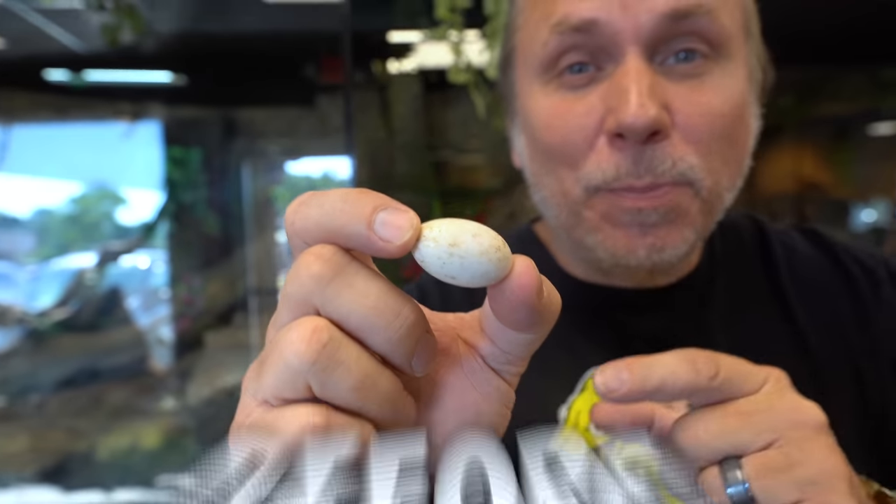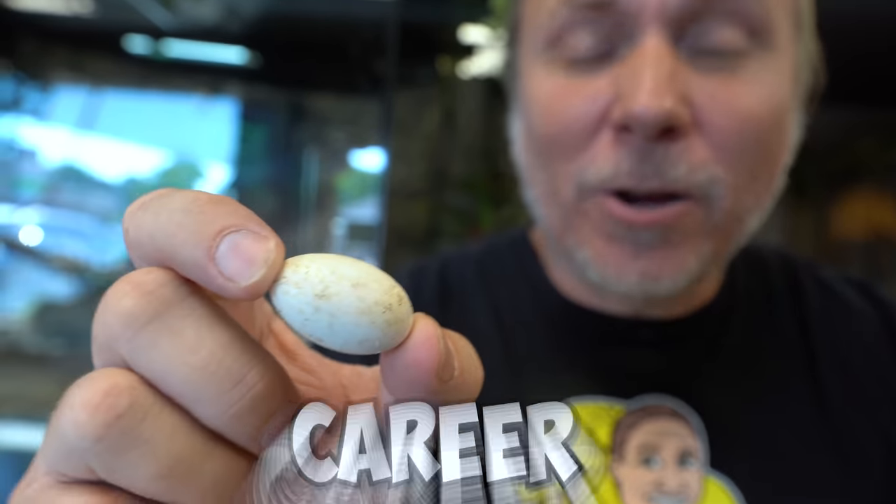I have never had one of these eggs before in my entire reptile career. Is it a bird? Is it a plane? Is it Superman? You guys are going to find out.